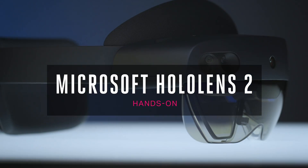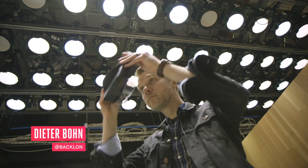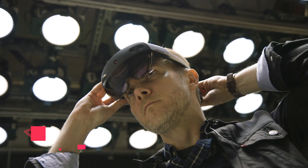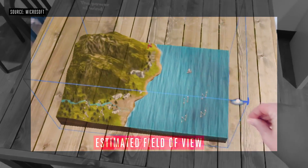This is the HoloLens 2, and compared to the first version, it's a little bit lighter and a little bit smaller, but when you put it on, what you see is way bigger. It's due out much later this year for $3,500, but that's only getting sold to companies, not consumers. Still, the tech inside this thing is seriously impressive. Let's talk about why.